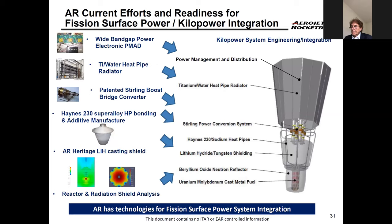Aerojet Rocketdyne is ready with relevant technology. While we're no longer a nuclear power core company, we have heritage in shielding, materials, thermal management, power converters, and radiators. During the JIMO program we developed titanium water heat pipe radiators and also used potassium heat pipes to transport heat from high-temperature locations to the power generation system.